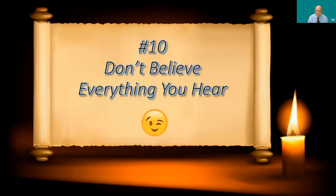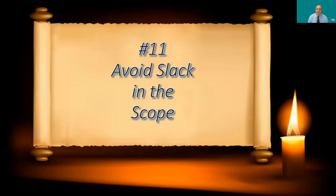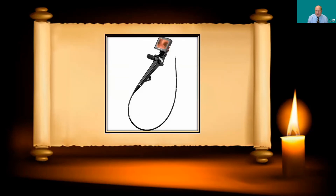Number ten: don't believe everything you hear — I'm not done, there's more than 10 tips! Number eleven: avoid slack in the scope. The intubation scope is flexible, and if you insert it with a loop between the handle and the tip, movements of the handle won't be transmitted to the tip. It's very important to straighten out the scope and keep it taut so that when you turn the handle, that movement is transmitted directly to the tip.